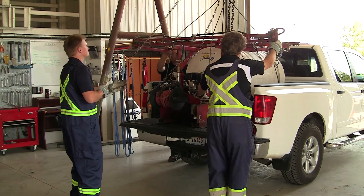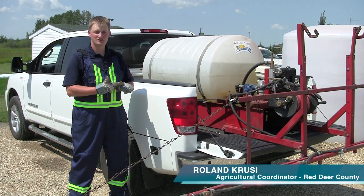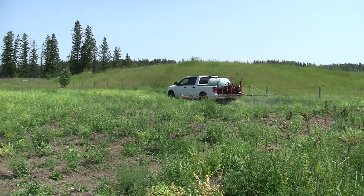We will load the sprayer with you and go over the procedure of how to run the sprayer. Once you have the sprayer, you take it home to your site, you supply the water, you supply the herbicide, and then you're ready to take care of your weeds.